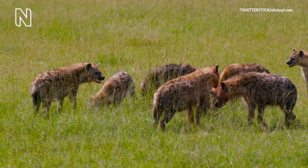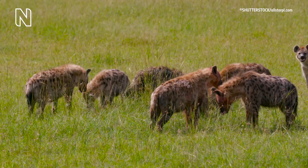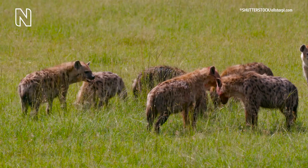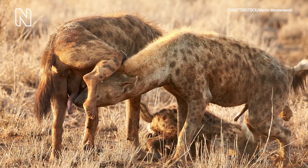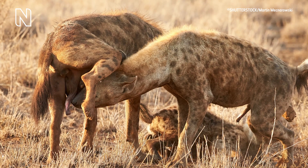Spotted hyenas live in large female-centric clans, and within these clans is a very strict social hierarchy. Females use their pseudopenis for greeting one another and also in dominance displays.